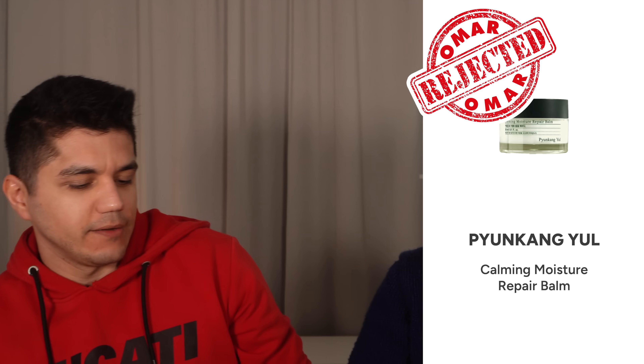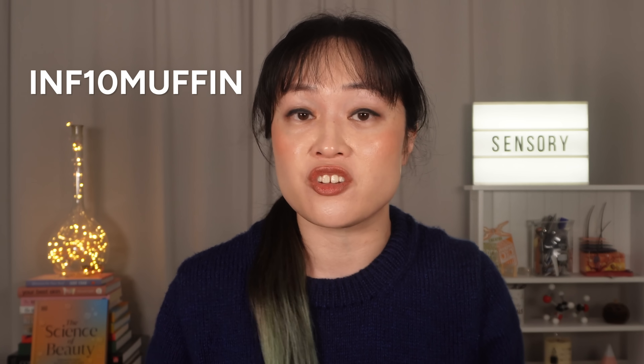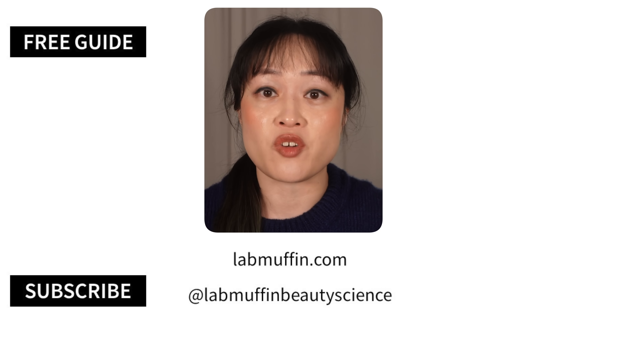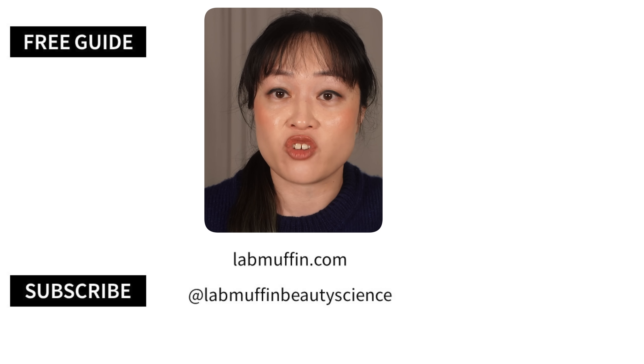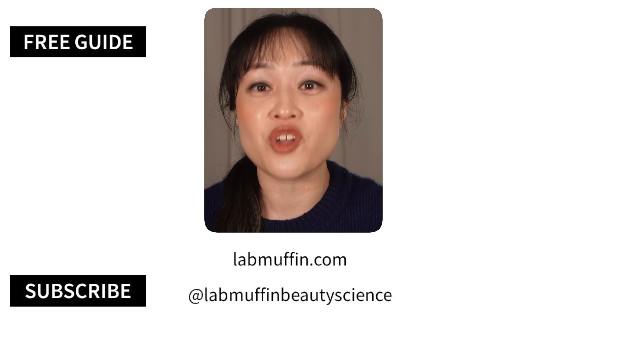For the Fung Kang Yule Calming Moisture Repair Balm jar: Omar finds the small form factor annoying to open, especially with bigger fingers. So that's the Omar packaging review. All of these products are available from Starvana — use my discount code. Like and subscribe, let me know what other products you want me to try, and more skincare videos are coming. See you next time for more nerdy beauty science.